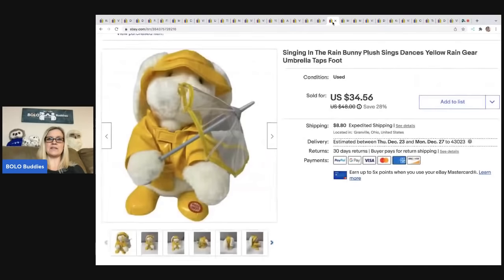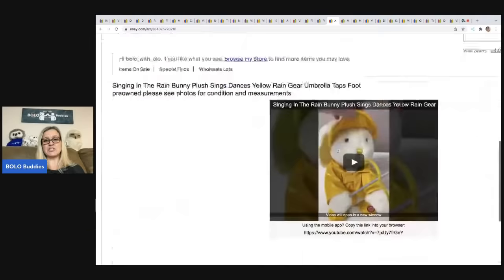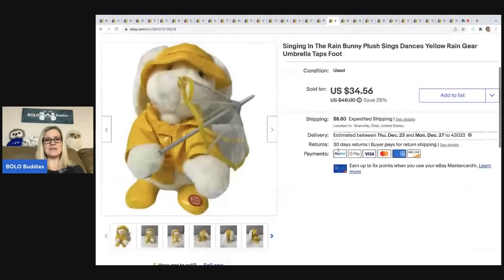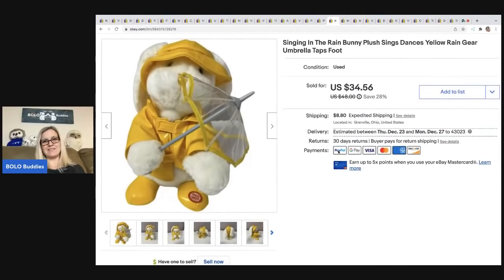This is the Singing in the Rain Bluebird bunny plush. I've got a video in the description that shows how it works — you push the foot, it moves and sings, taps its foot, super cute. Sold this for a best offer of $30; got it at a garage sale for $2, and the buyer was all in for $43.93. I love picking up animated plush — they do really well for me.